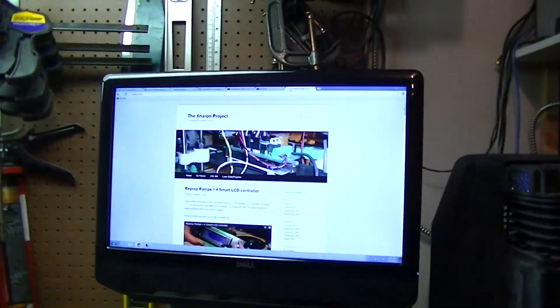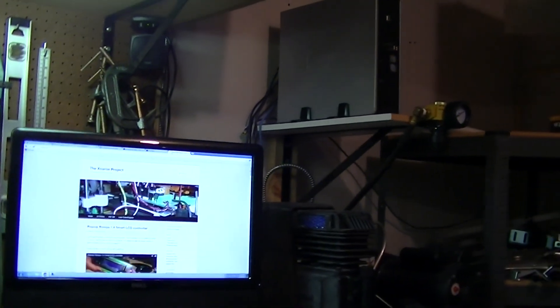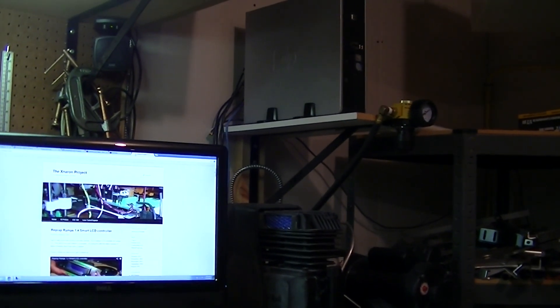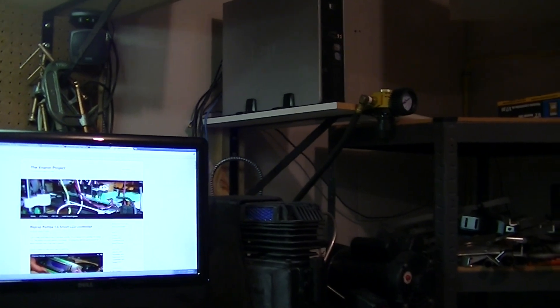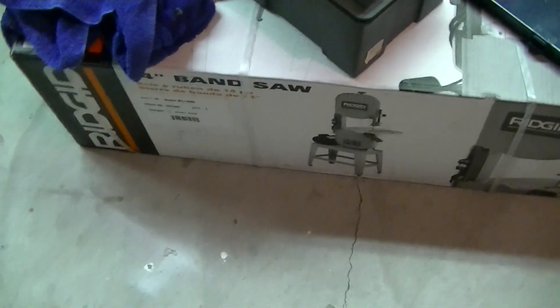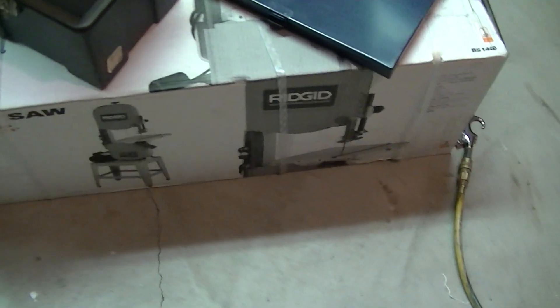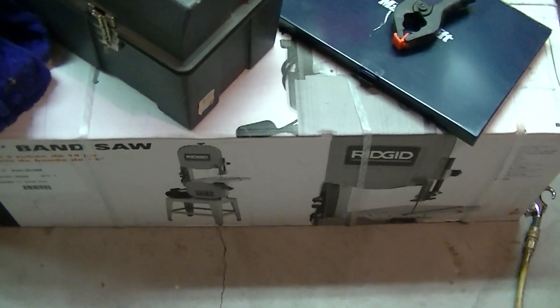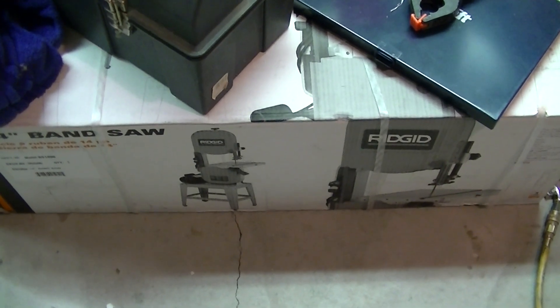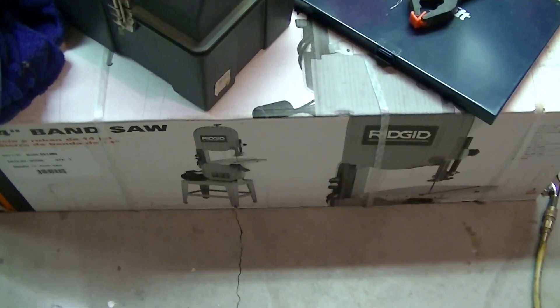One of the other things — this is kind of a good tour of the shop here. I've got my computer there so I can watch videos and access references on the internet. Here's one of those other tools waiting in a box. I got a really good deal on this Rigid bandsaw here. I was deciding whether I was going to keep it or not — I need to make some mods to make it really useful if I put it together.